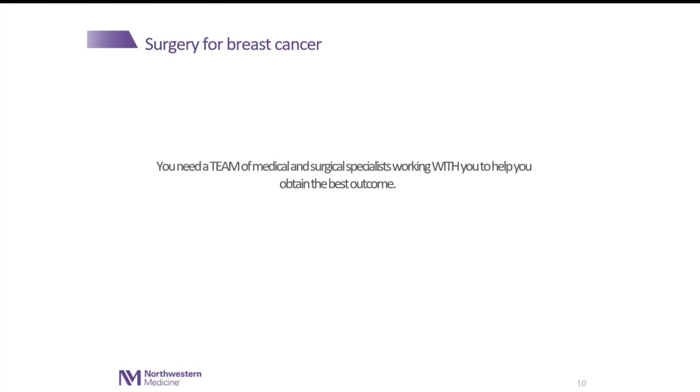For breast cancer management, we need to have a team of medical and surgical specialists that work with you in order to help you obtain the best cancer and quality of life outcome. That is my portion on the surgery — it's very brief and not very specific, but I just wanted to draw some attention. Thank you very much.